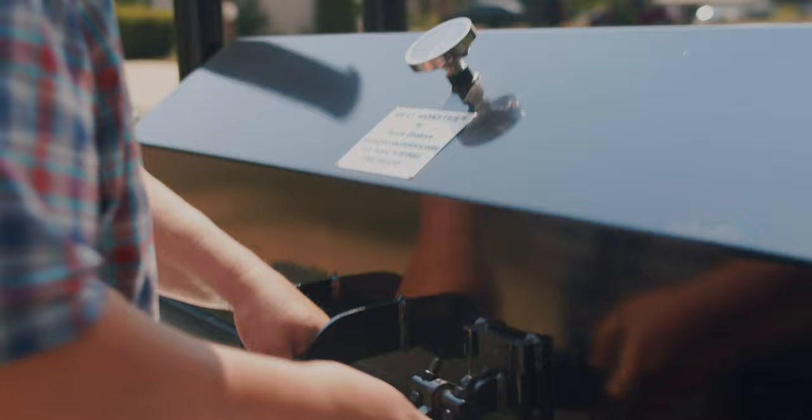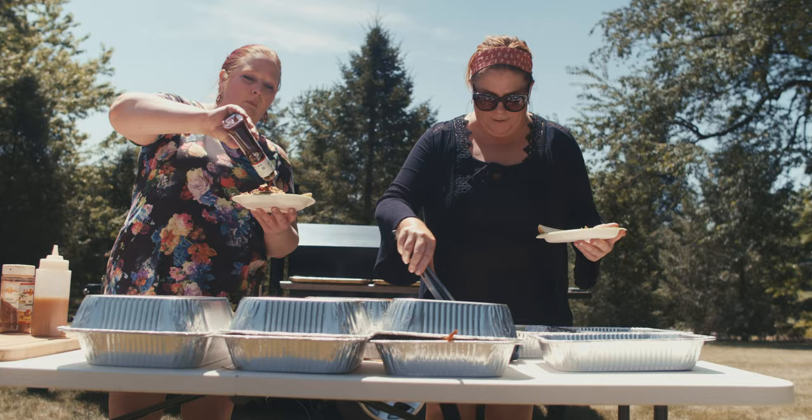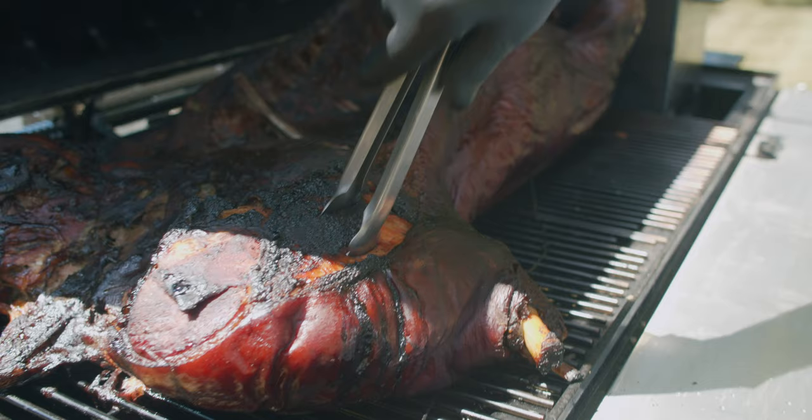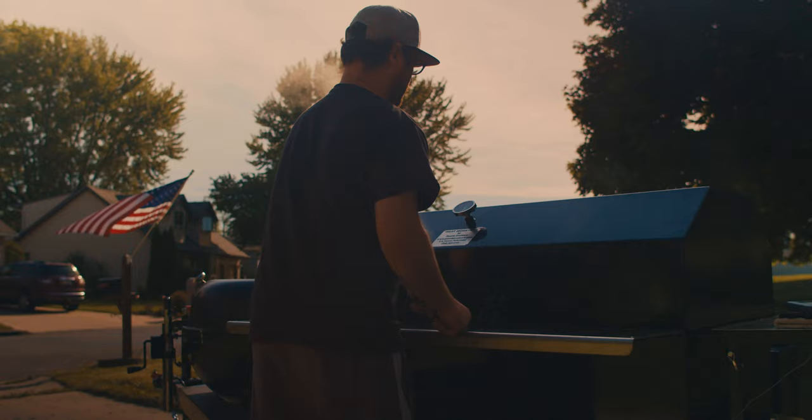Taste the difference of slow smoke BBQ that your friends and family will never forget. Whether you're cooking dinner for two or for a party of 200, do it with the Meat Monster from Peoria Cookers.